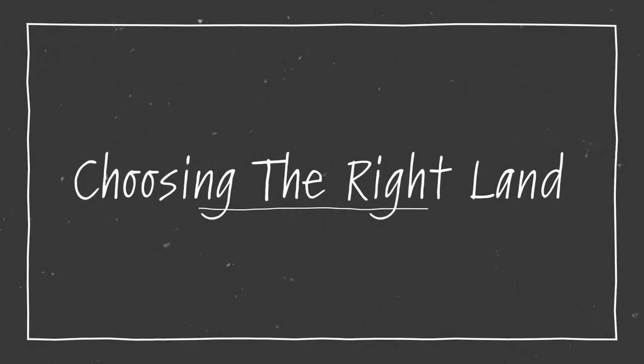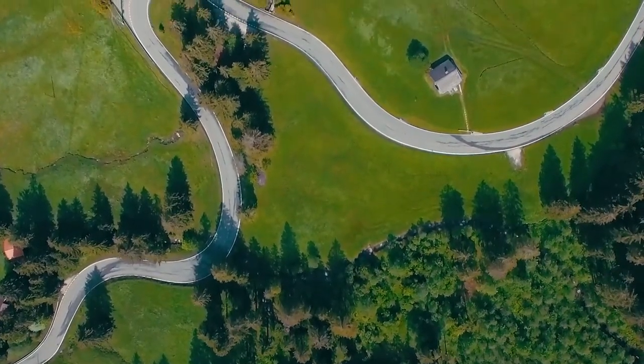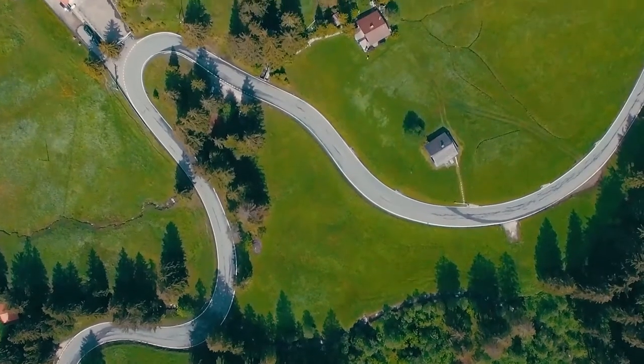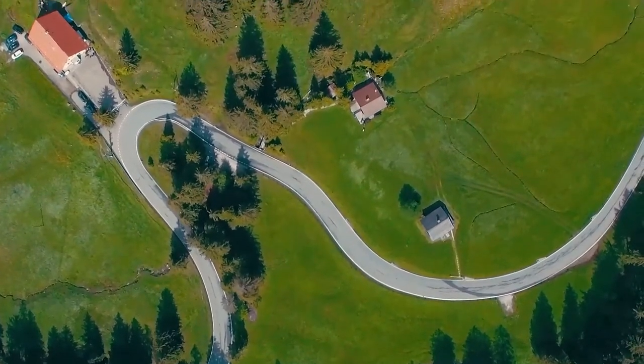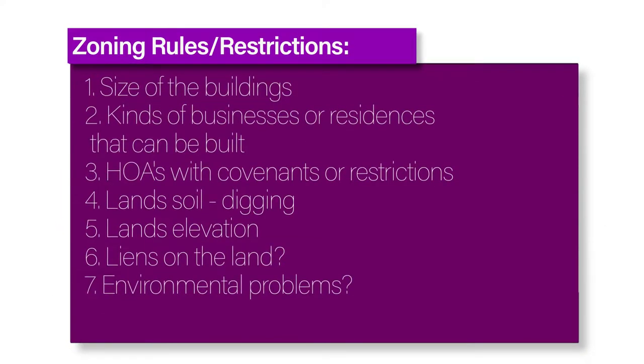Choosing the right land. Confused about what to look for when buying land to build on? You'll need to find an area where zoning laws won't keep you from buying land for the investment property or home you want to build. Zoning rules set restrictions concerning things like the size of the building and the kinds of businesses or residences that can be built.